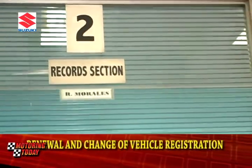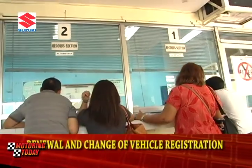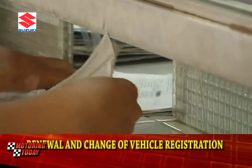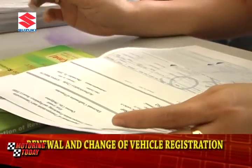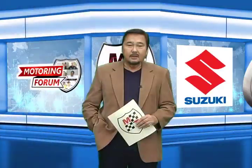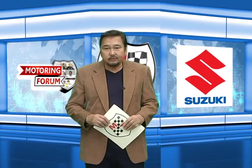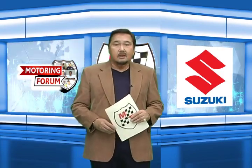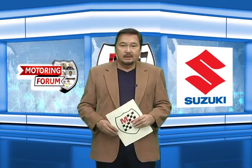According to Director Almora, the LTO uses a database that transfers information from one office to the other. That's why it's important to let the LTO know immediately if there have been any changes to your records and certificate of registration. And that was LTO Director Francis Almora explaining the process on how to renew and change the registration of your vehicle, here on Motor in the Day's Motoring Forum, courtesy of Suzuki Philippines.